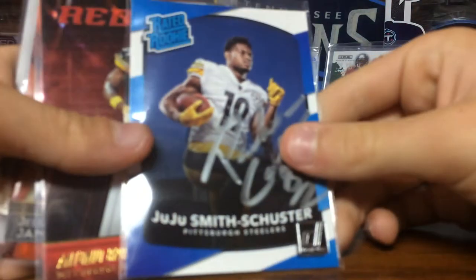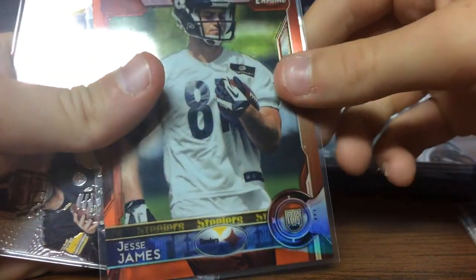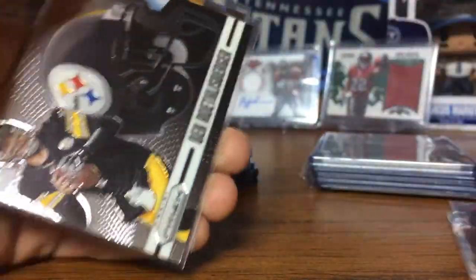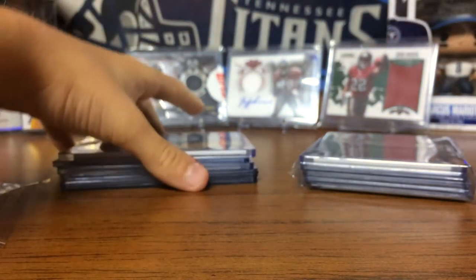I'll try to hurry since I spent so much time. So — Rated Rookie, JuJu Smith-Schuster, I don't know how to say his name. Red Zone, Antonio Brown. Jesse James — not numbered. Look at that, that's cool. Helmet — Big Ben. And a Le'Veon Bell Dominator. Tampa Bay — Mike Evans. And this is from Packer Cards 87 now.